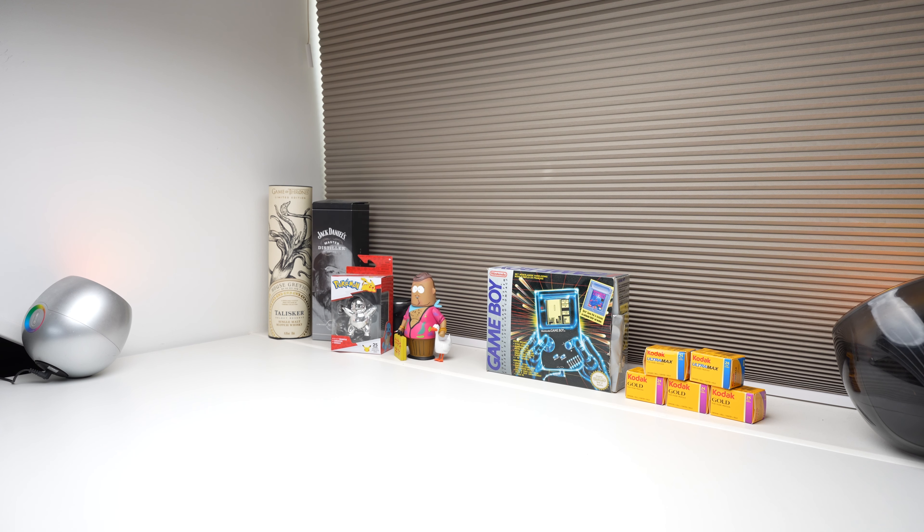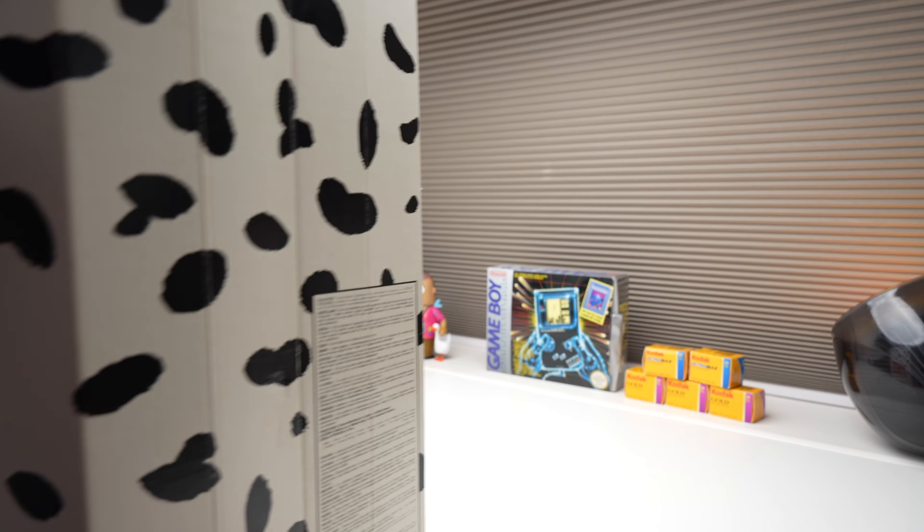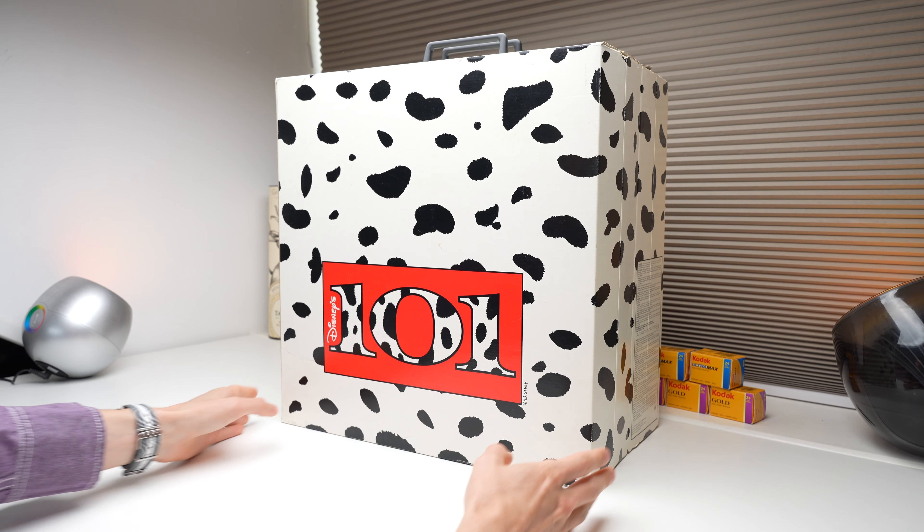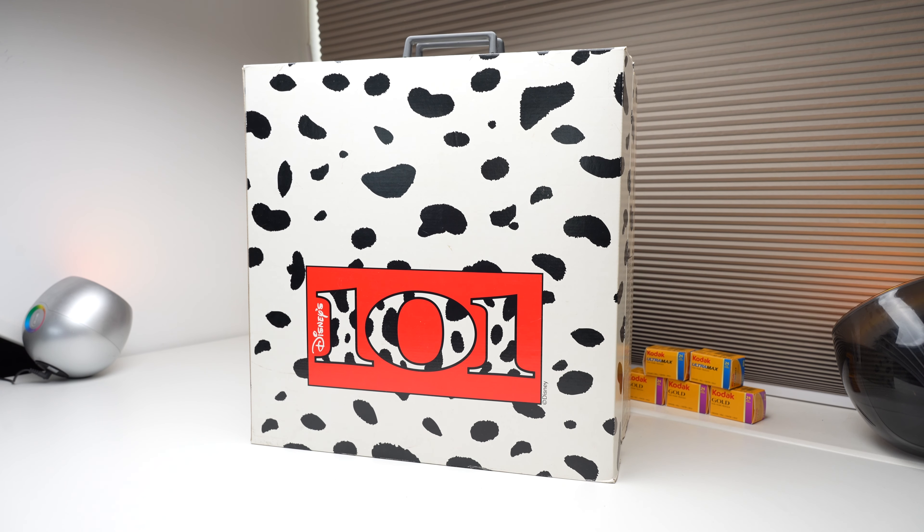Hi everybody, welcome to another video. We have something very cool today. I bought this item a couple of weeks ago in a collector's store in the Netherlands. It's very big and heavy. It's a big box, but it's very cool. It's from Disney, 101 Dalmatians, and it is from 1996, released by McDonald's in collaboration with Disney — they released this box a couple of months later.